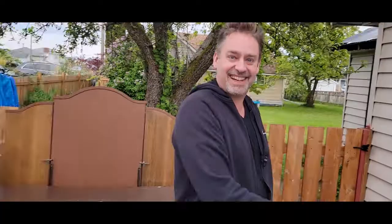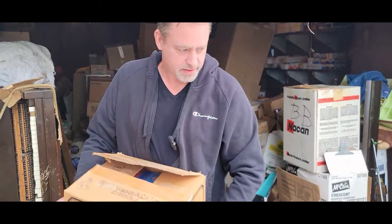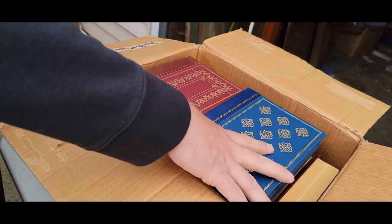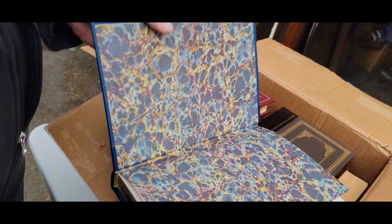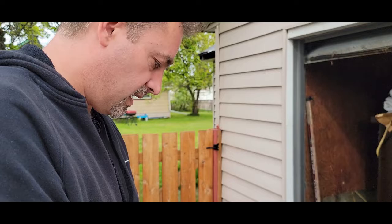Oh, this feels like books. There are a lot of books in this storage locker. Let's find out if there's any good ones - there were some good ones on the first day. We have Treasure Island, that doesn't look super old or anything, it's in nice condition. These all look like Reader's Digest or something like that. I'm sure somebody will want these.